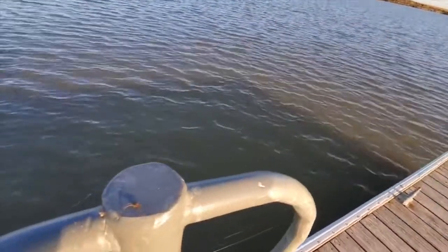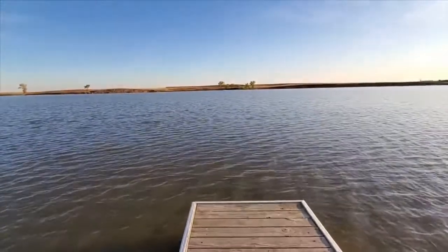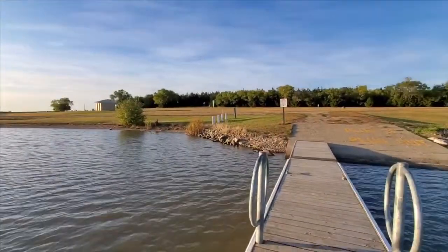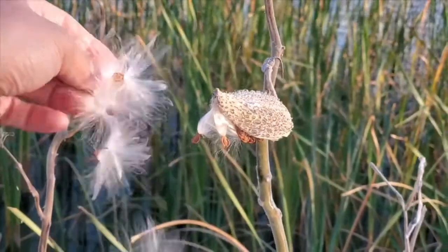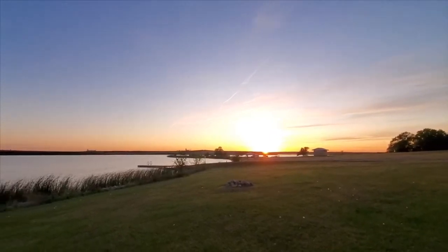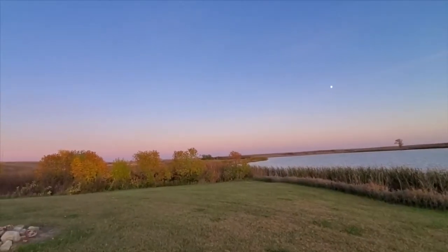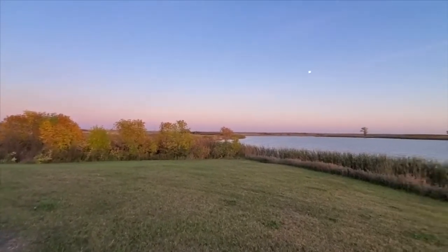Look at this cool spider — hello, spider! The sun is setting and I hear a whole bunch of red-winged blackbirds, which is kind of strange because in Minnesota they're all pretty much gone from the cities. I don't know if you can hear them in the background. And the moon's out.